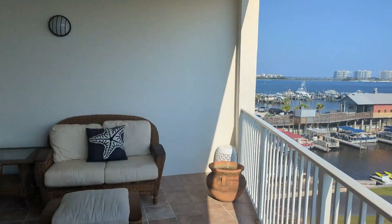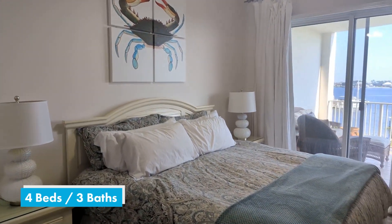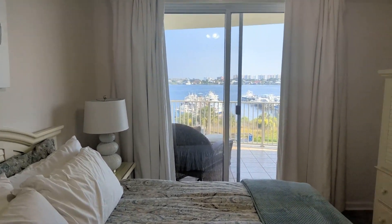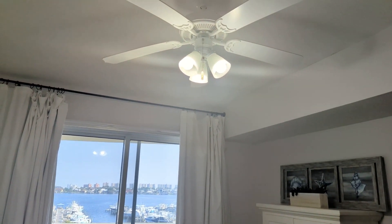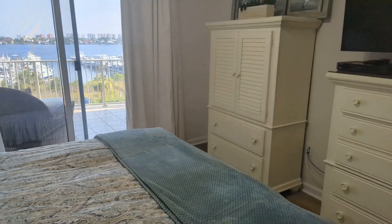Let's take a look inside at the bedrooms. First, we have the master suite here to our right — it's a large bedroom with a king-size bed easily fitting in here. You have balcony access and gorgeous waterfront views. There are ceiling fans in each bedroom for extra comfort, and each bedroom also has ensuite access to a bathroom.